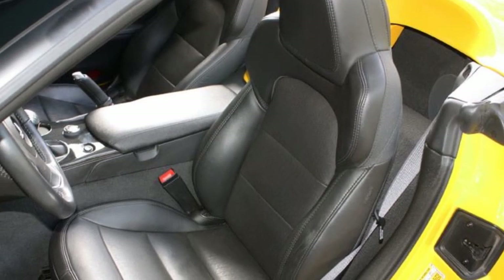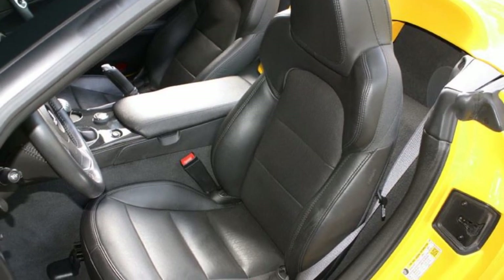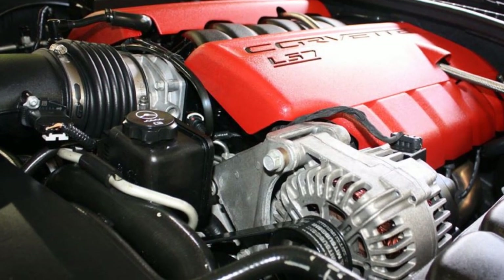Of course, it has keyless entry and start. It's just a beautiful car, and as we said, with only 15,000 miles — my goodness — this velocity yellow is a real head turner.